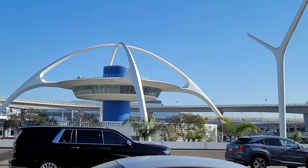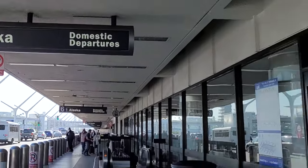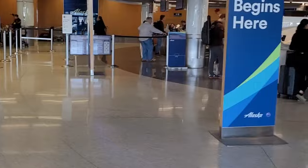For this trip report, I'm going against my own rule by flying Basic Economy, which I don't like because of the restrictions. Today I hope to answer the question: is it worth it to purchase Saver Class?